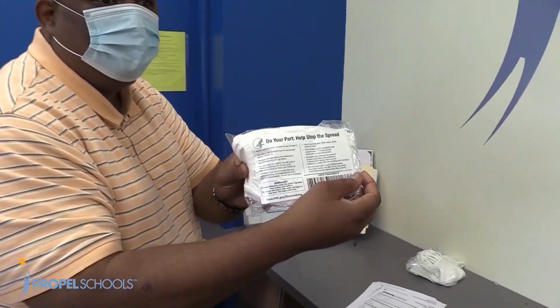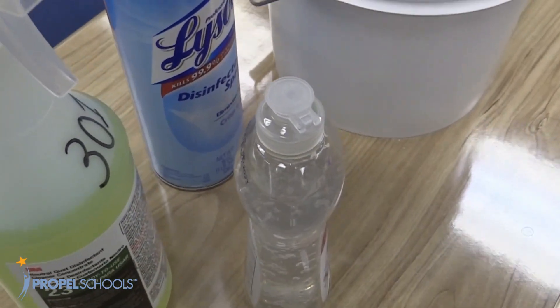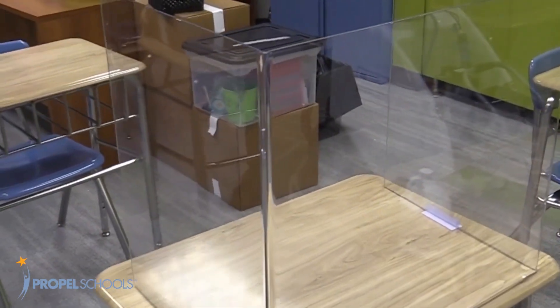Our classrooms have been stocked with cleaning supplies that will allow for spot cleaning. We have ample supplies of hand sanitizer. Our scholars will notice that desks and tables have been fitted with new plexiglass partitions.